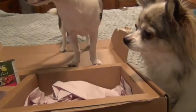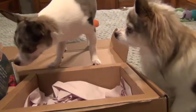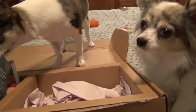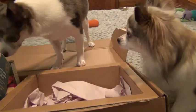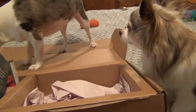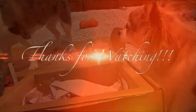Anyway, guys, I want to thank you so much for joining us. I'm sure these little ones will be ready to try out what's in their Pawwalla box. We will see you in the next video — bye-bye!